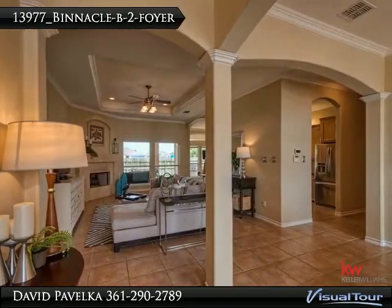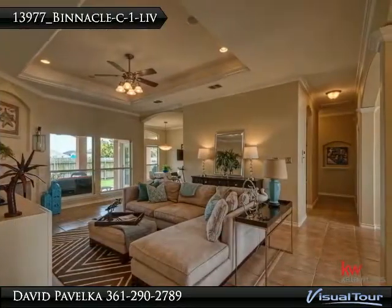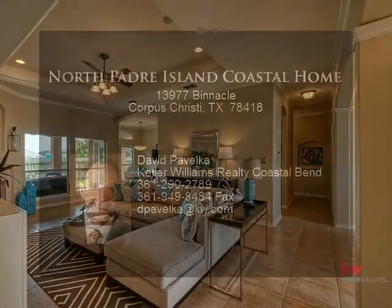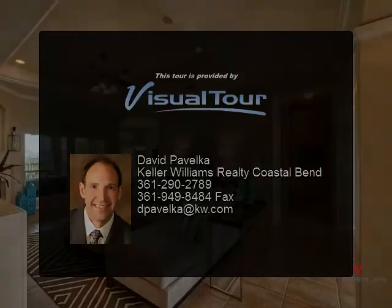Bedrooms and large walk-in master closet have elegant Brazilian cherry wood flooring. Stainless steel appliances and dual fuel gen air range with a gas cooktop are featured in the kitchen. Listen to your favorite music over the whole house ceiling speaker system while entertaining, cleaning, or relaxing in the master bath.